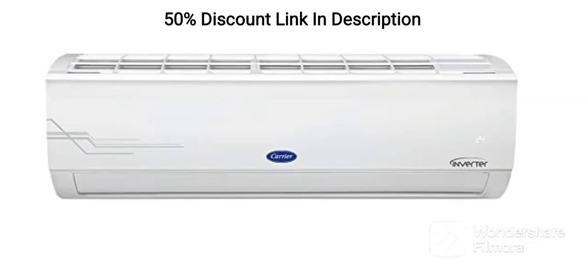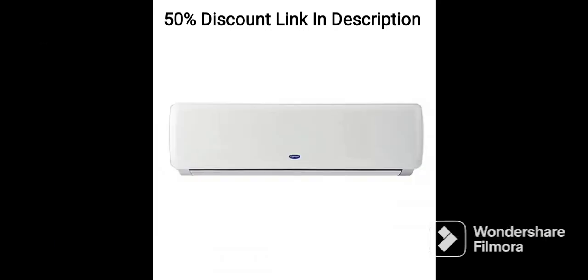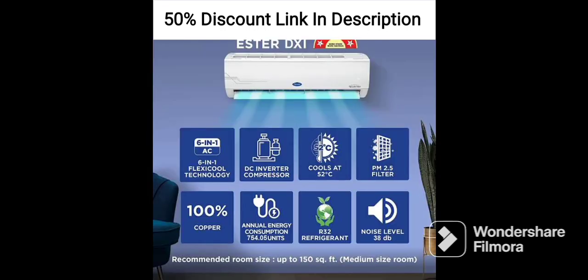Capacity: The Carrier 1.5-ton 3-star DuraFresh Neo Split AC is capable of cooling medium to large-sized rooms, making it ideal for bedrooms, living rooms, and small offices. Energy Efficient: The AC has a 3-star energy rating, which makes it moderately energy-efficient, helping reduce electricity bills while providing efficient cooling.